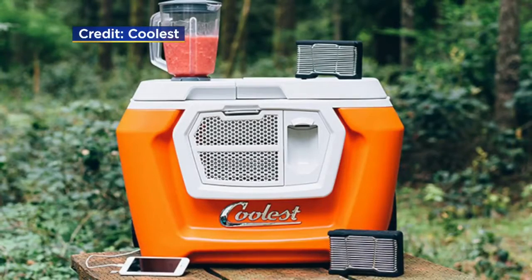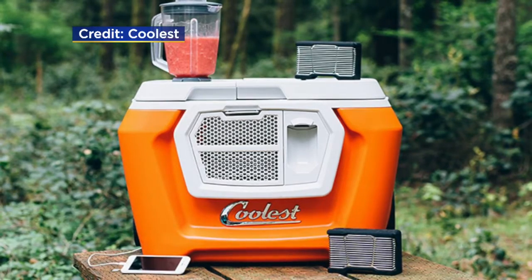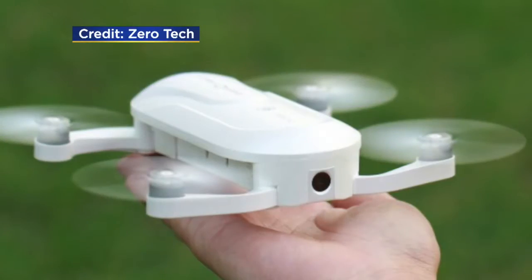We told you some neat gadgets to get you ready for the summer. We saw the coolest cooler — this thing has a speaker, a USB phone charger, and a built-in blender. Another speaker called the Wonder Boom — you can kind of drop that in the water, no problem.